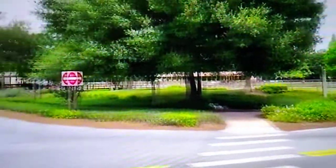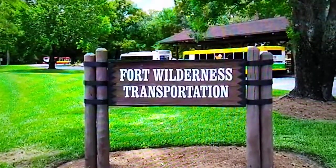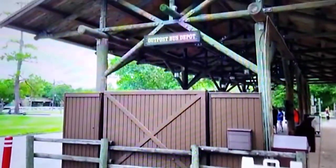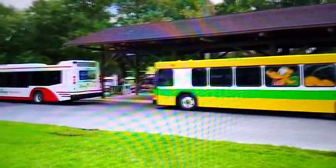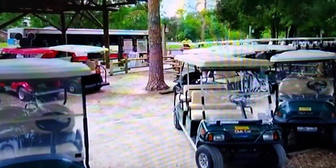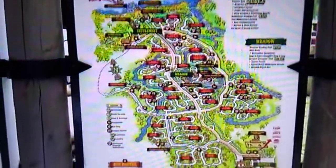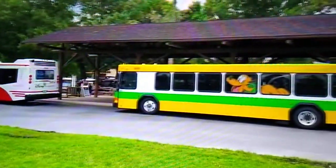This is the Outpost Depot, including Fort Wilderness Transportation. The Outpost Depot offers bus transportation to Epcot, Disney's Hollywood Studios, Disney's Animal Kingdom Theme Park, Disney Springs, or Disney Water Parks. Just beyond the Outpost Bus Depot, you can park your electric golf cart and take the bus. There are also internal bus routes here at Disney's Fort Wilderness Resort and Campground, including the orange, yellow, and purple lines.